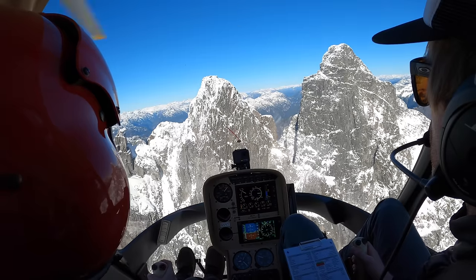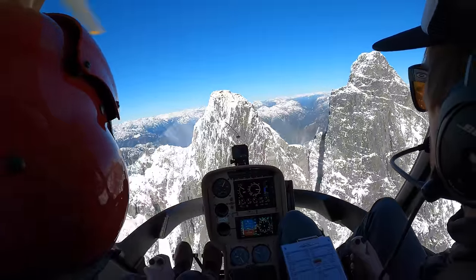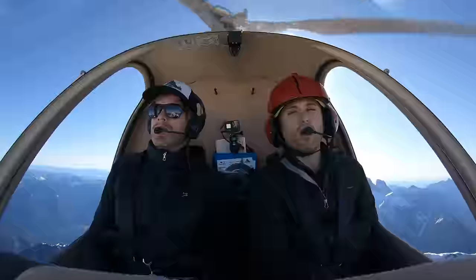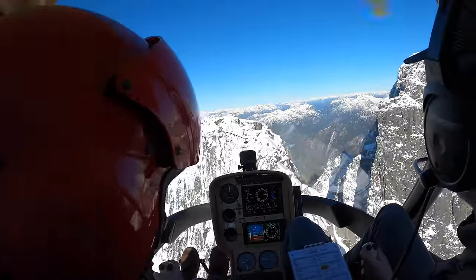We're coming in nice and high level here to this spot. We want to make sure that as we're coming in for landing we're favoring the right-hand side, just in case anything were to go wrong — we have a bailout to the right if we run out of power, there's an engine failure or anything like that.